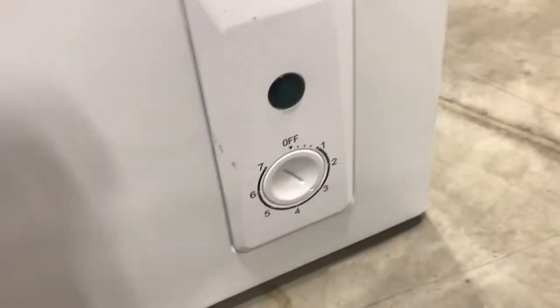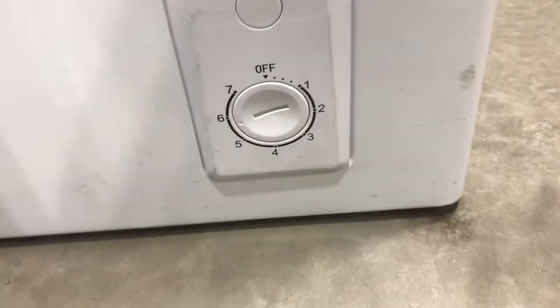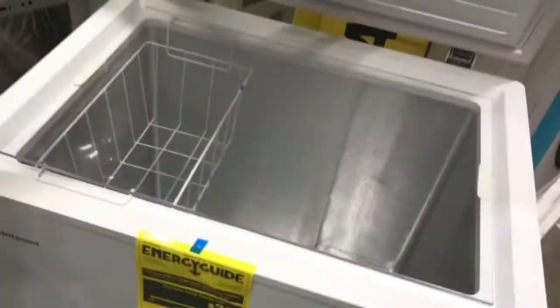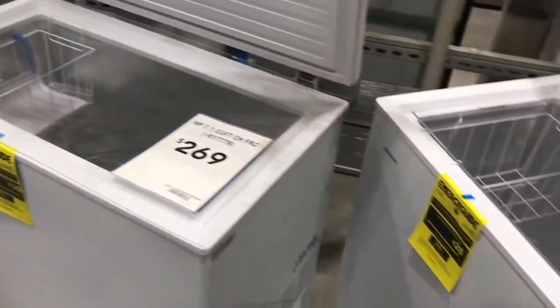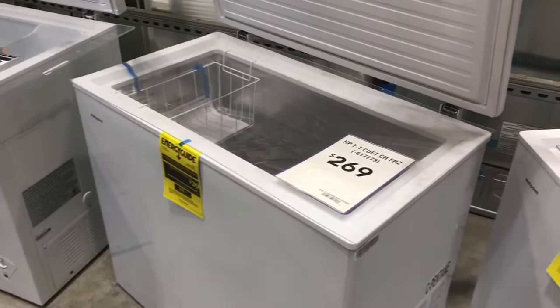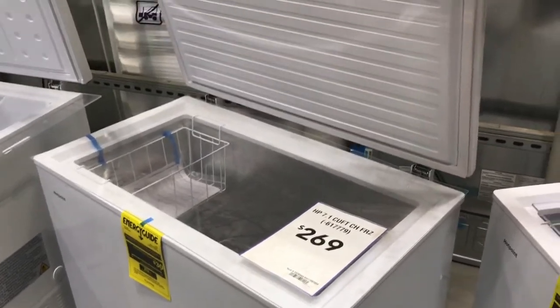I just wanted to show this because I've never had a chest freezer before, and I really, really want to get one, especially with two little kiddos. A couple months ago, our store didn't have any meat and the frozen products I need for my kids, and it really is scary. So I just want to get one of these — I just think it's a good idea.